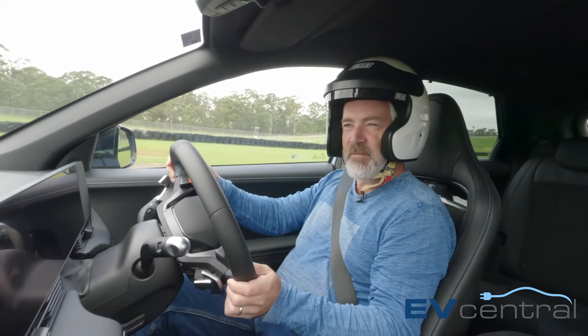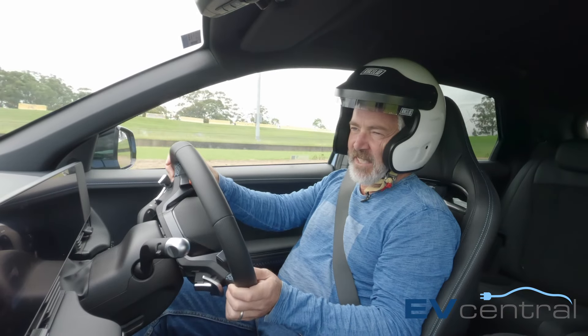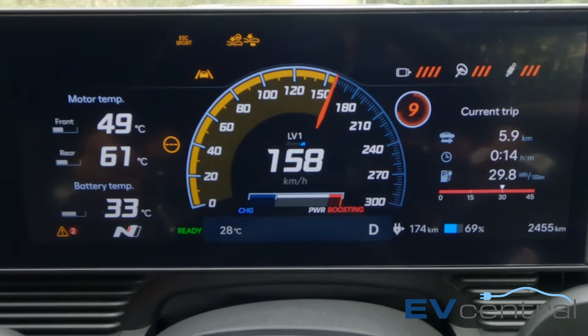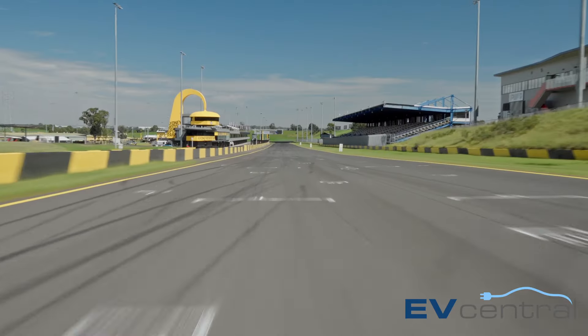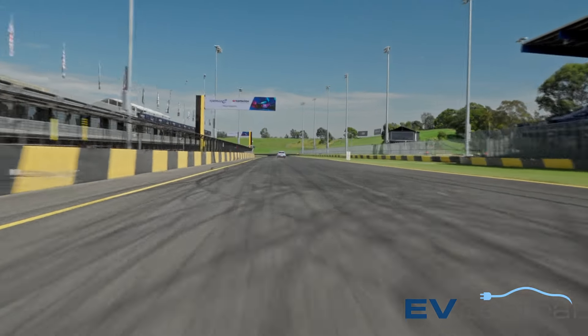But if you want maximum power, you've got this button here which is called N Grin Boost. So instead of gears, I get maximum acceleration for 10 seconds. That's 190, 200, 210, 220. That's really fast.